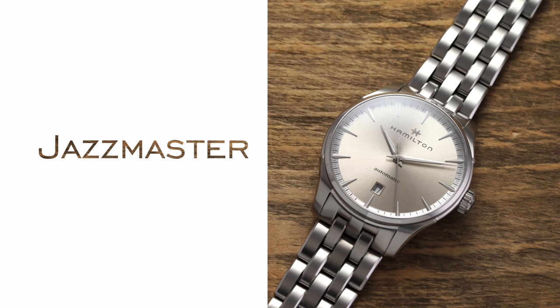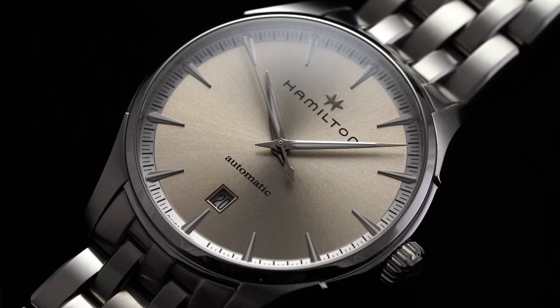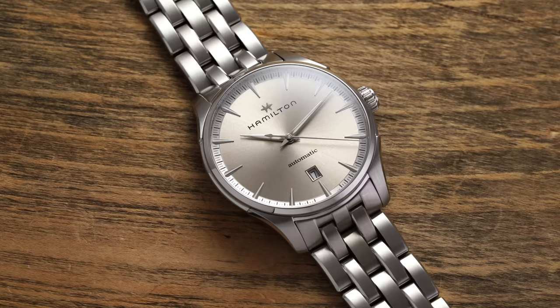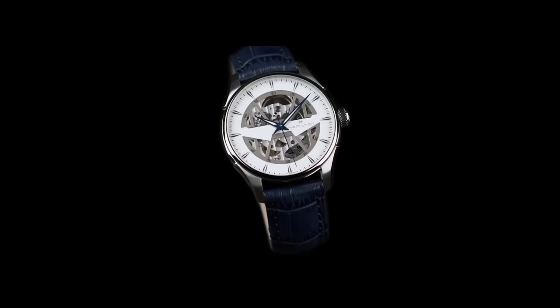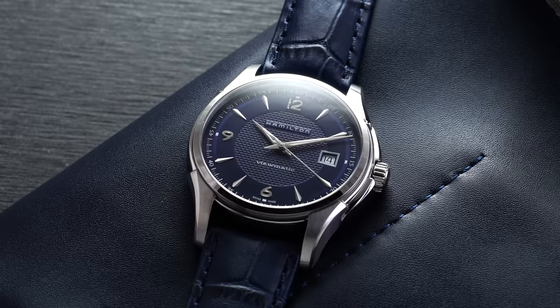From eccentric designs back to mass appeal, we have the Jazzmaster line. This name originated from the 1950s, but now in a modern context refers to contemporary dress watches with broad ranges of design and complications, though the majority feature a similar case concept. When it comes to which collection has the most models, this is the leader of the pack with over 100 references, ranging from the mass-appealing Jazzmaster Auto to skeleton variants, unique regulators, and their value-packed Viewmatic autos.